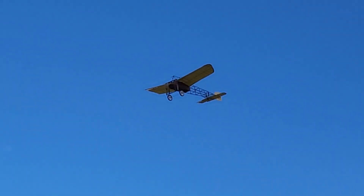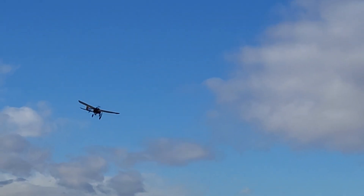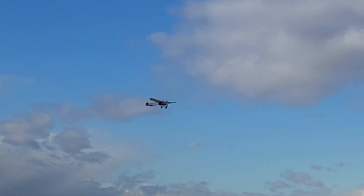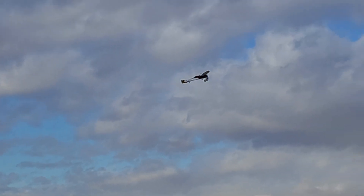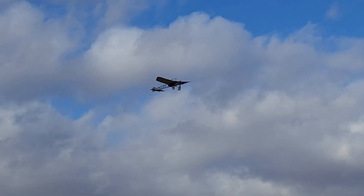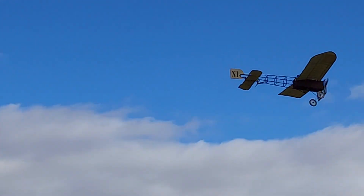I think when he landed this one, it dropped the nose like he had a broken foot or something on it. But he was the first one over the English Channel in 1909. So this plane dates back to 1909 — he was the first one to fly the channel, and he got the prize money and all that.